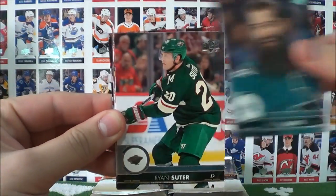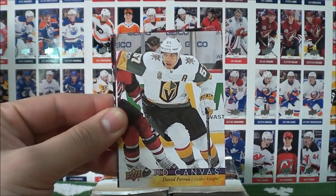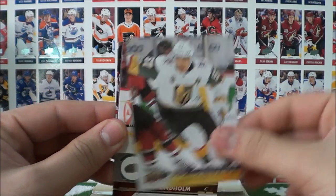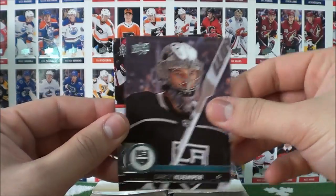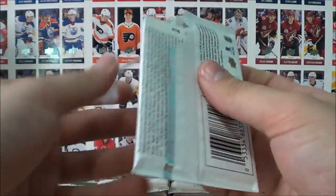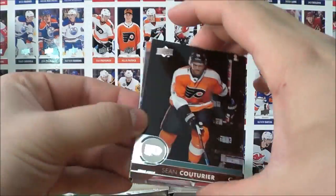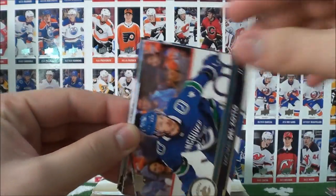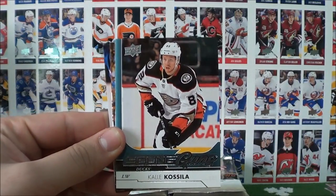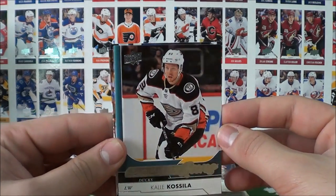Burns, Suter, Smith, Atkinson, and a UD Canvas of David Perron of the Golden Knights. Lindholm, Gumper, and Richardson. Kuoye, Del Zotto, Smith, and our second Young Guns — Cal Clutterbuck of the Anaheim Ducks.